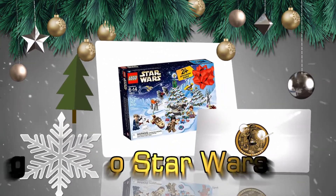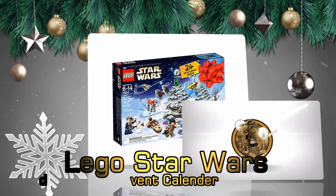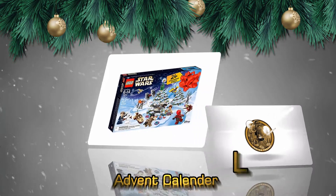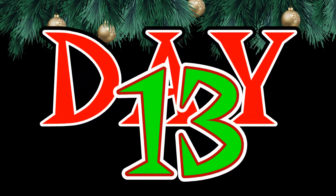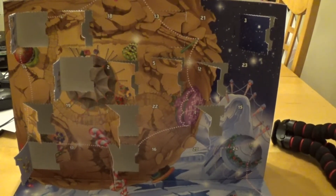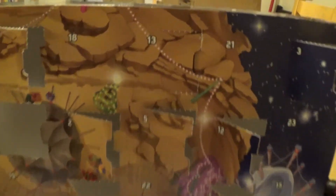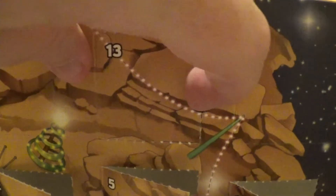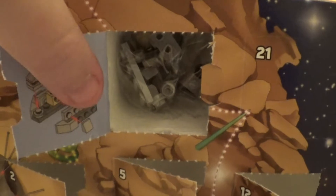It's a Christmas Advent Calendar. Hello, welcome to day 13 of the Star Wars Lego Advent Calendar. Zoom in to door number 13 and open up the box.